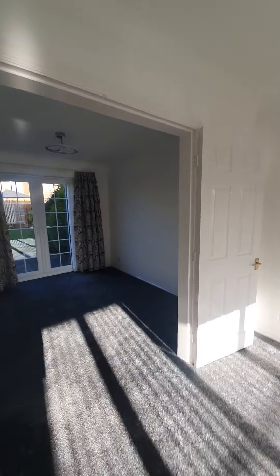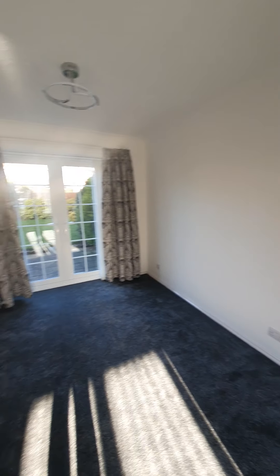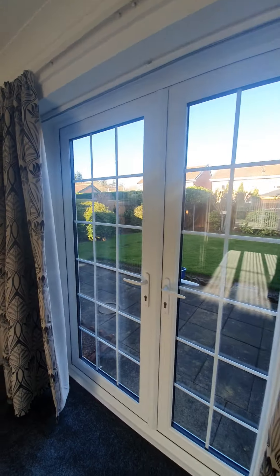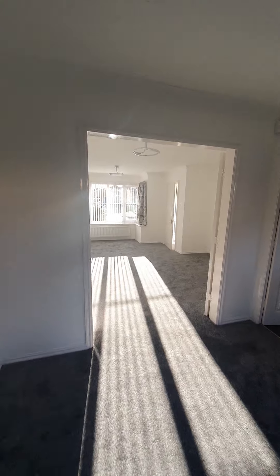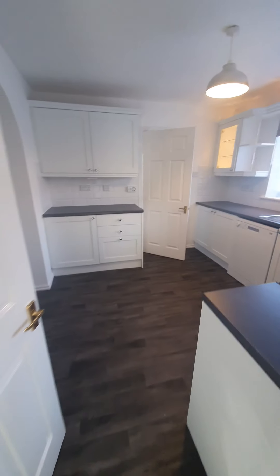Through the double doors, which you can close off for a little more privacy, you have your dining room with French doors leading out to the private rear garden, and again a view straight through the bow window into the kitchen.